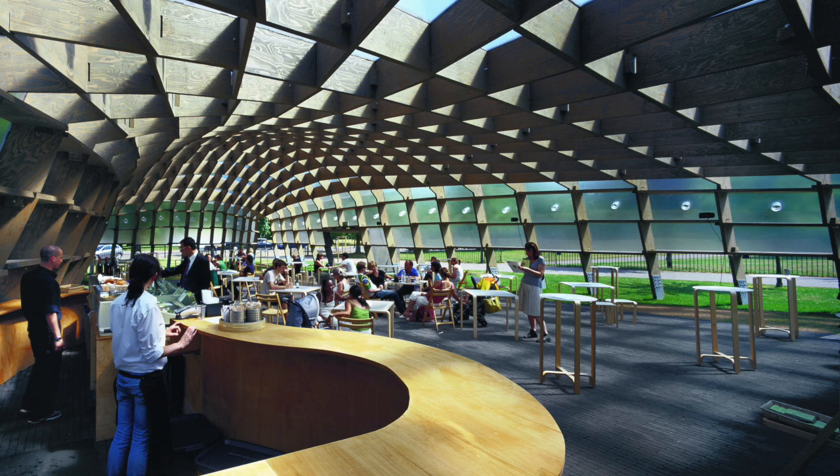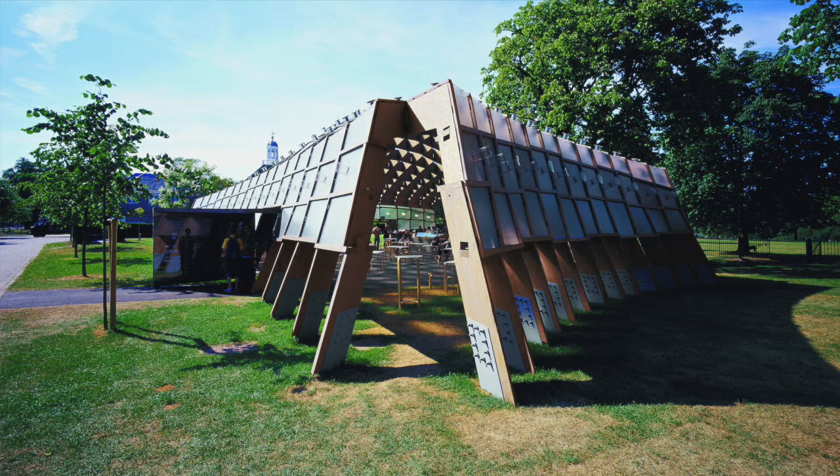Eduardo and his team took the project forward, with Siza always absolutely central to it. Cecil's contribution was really to translate what Siza had designed into something that we could really realise on the lawn.